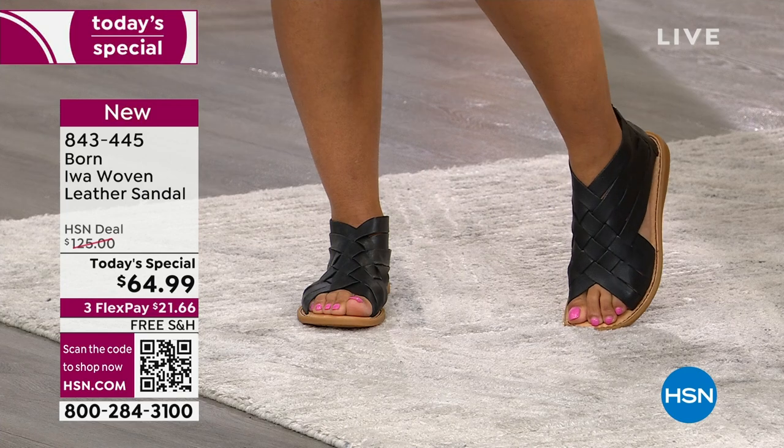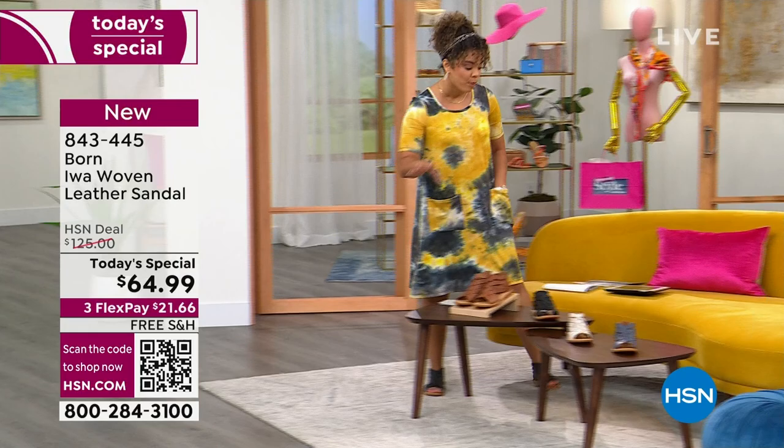Price it. You'll be able to get a genuine leather sandal — this particular one, the most popular silhouette from Bourne — at half the cost at $64.99 with free shipping and handling.